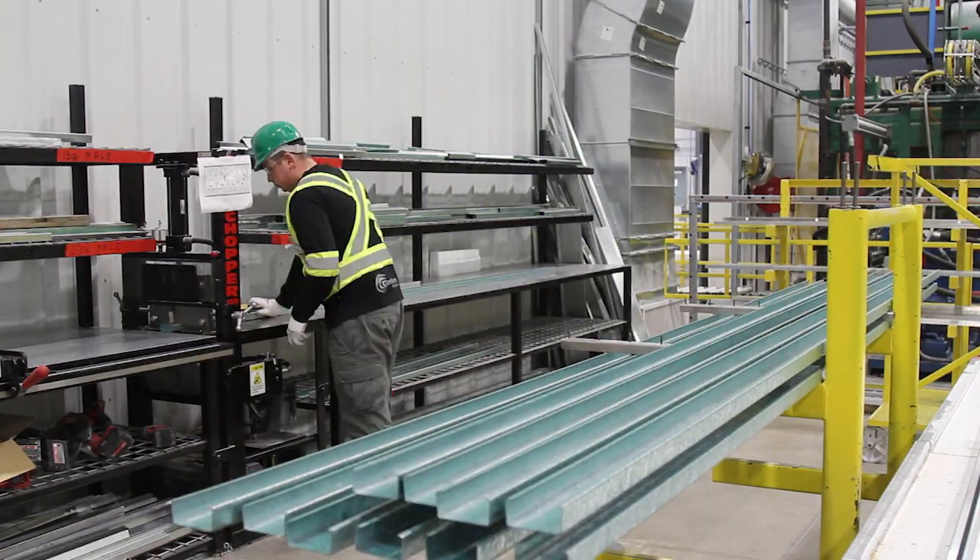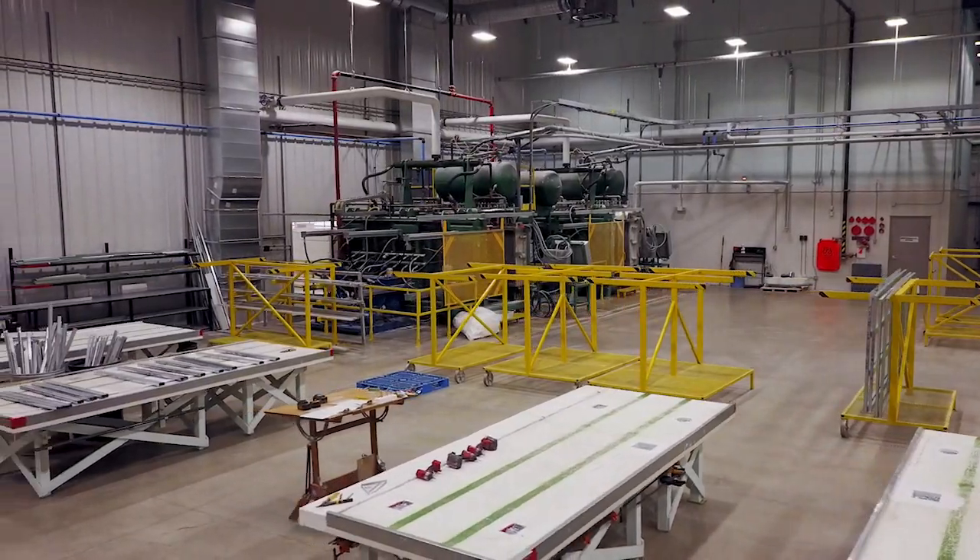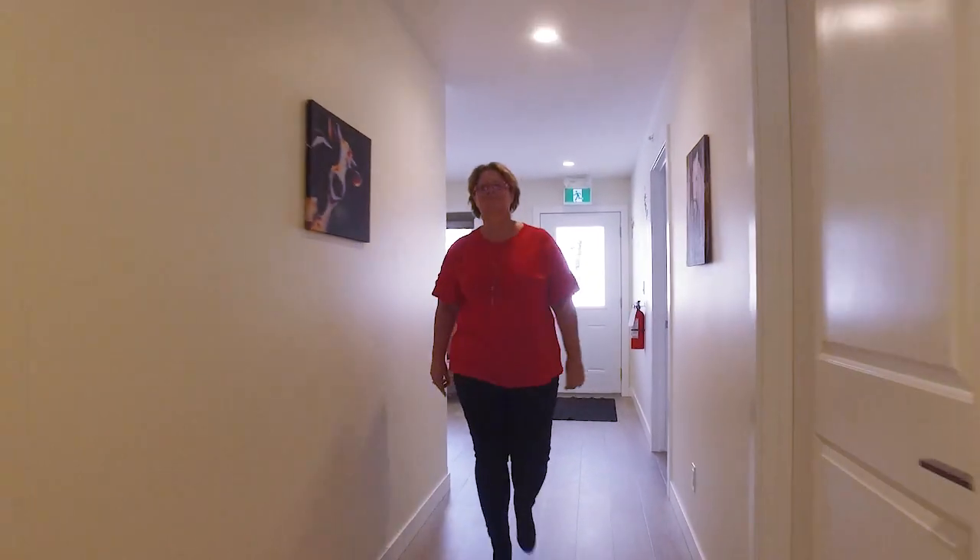Buildings use about 40% of the energy we produce, so addressing the energy needs for our buildings is huge. Our timing with the ICE panels is very important, and we're very excited about the possibilities.